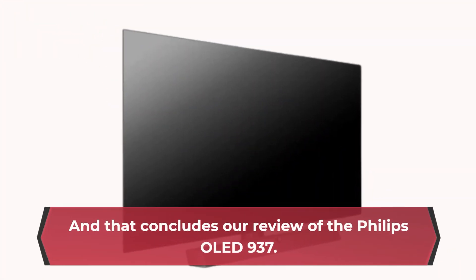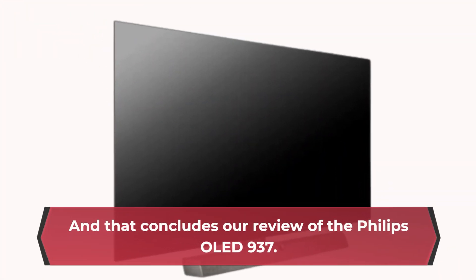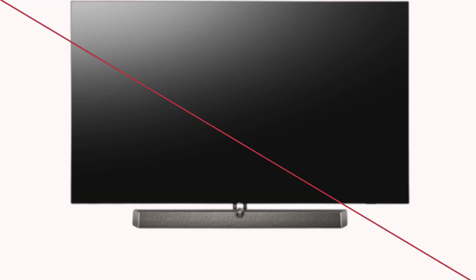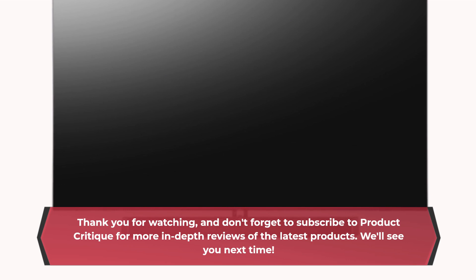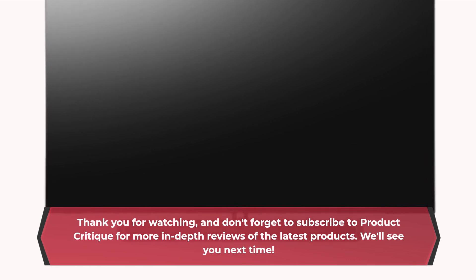And that concludes our review of the Philips OLED 937. Thank you for watching, and don't forget to subscribe to Product Critique for more in-depth reviews of the latest products. We'll see you next time!